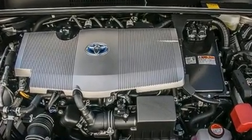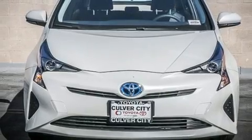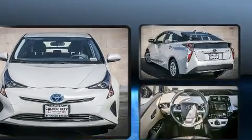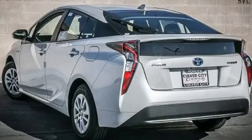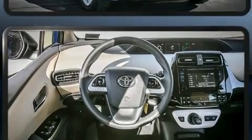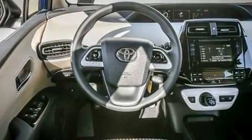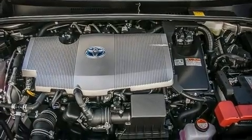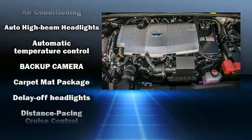one-touch window functionality, a trip computer, lane departure warning, remote keyless entry, and much more. Storage solutions are integrated throughout the interior, demonstrating thoughtful attention to detail. Enjoy your favorite music via the stereo system, which includes